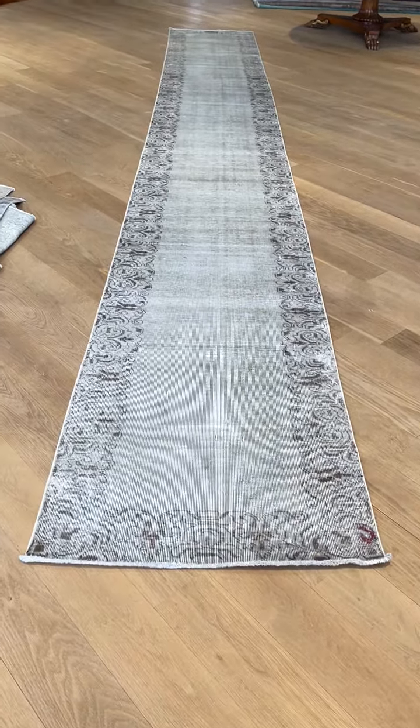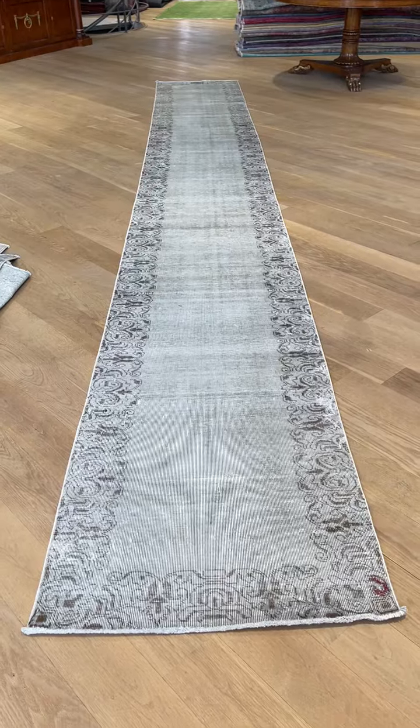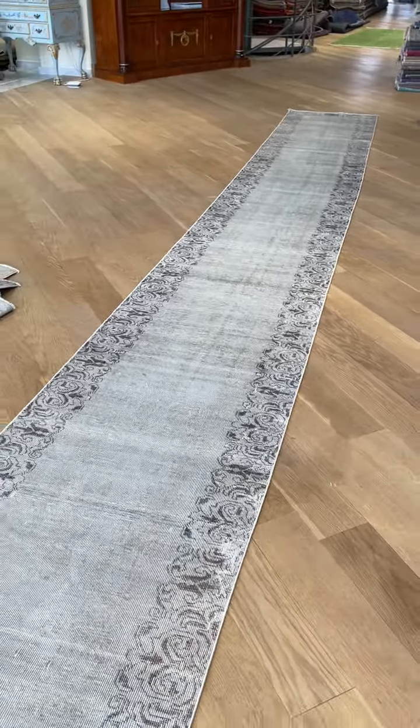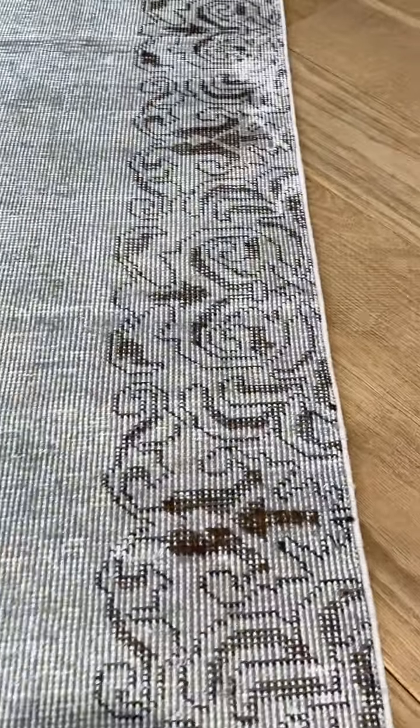This carpet, code 22483, is a Persian handmade carpet. It's an extremely rare size Persian runner, especially in this color and condition, so it's a real find in our collection — an absolutely stunning piece.